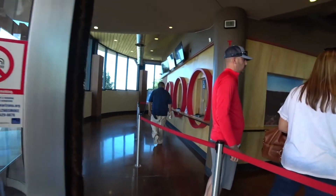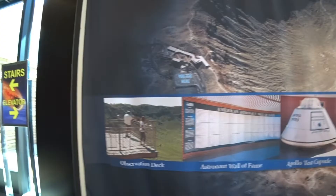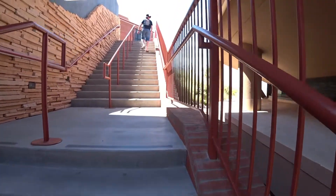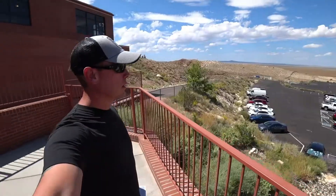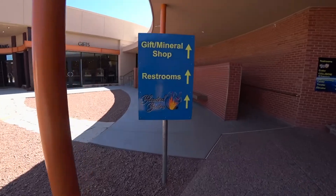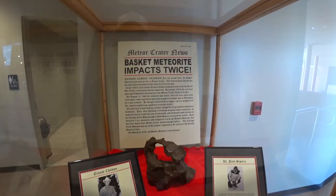I've passed by it multiple times and always wanted to check it out, but I hadn't really gotten a chance until now. A privately owned natural landmark, admission fees are a little more expensive than most government-run sites, but it supports operating costs and overhead. And besides, it's worth the money. Where else do you get to see such a massive meteor impact site and learn so much about its history?